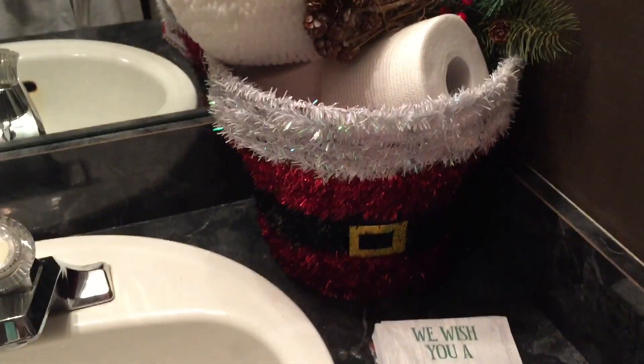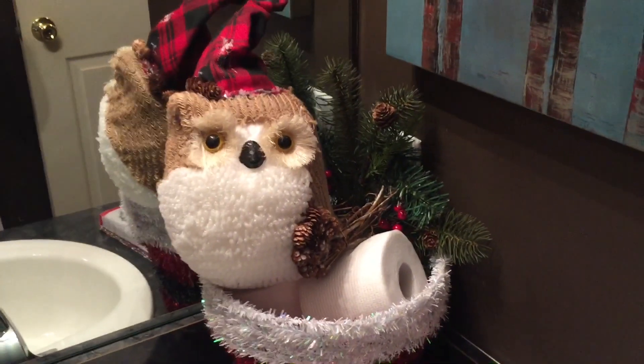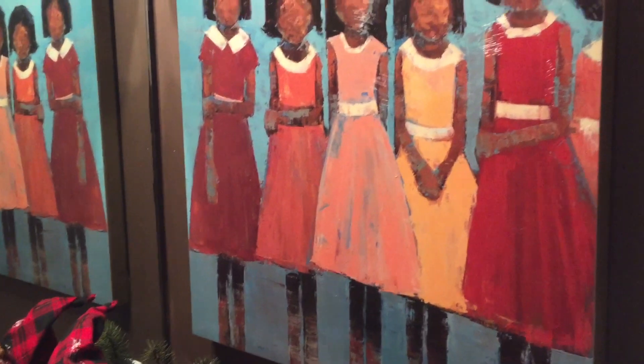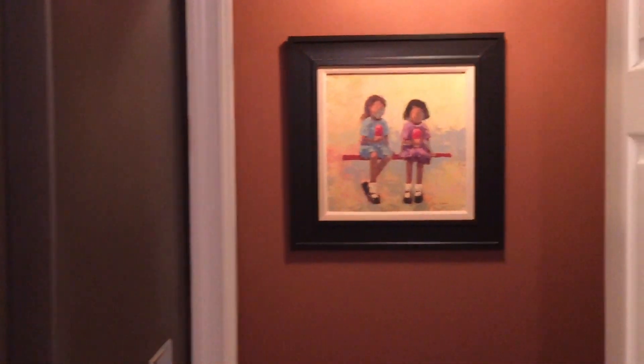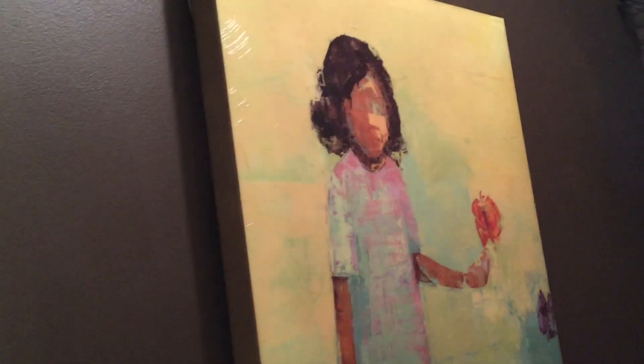Inside this little Santa bucket I have a tinsel bucket with a few tissues and Mr. Owl. I always get a ton of questions about my artwork in my bathroom and coming down my hall. I know it's not Christmas, but I love these babies — I'll leave the artist information in the description box. I consider these all of my little girls.